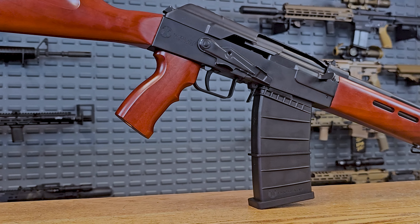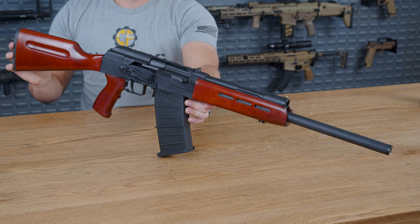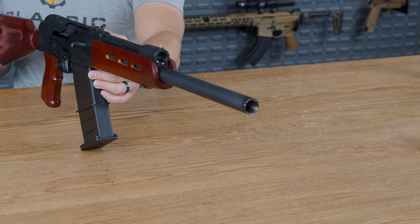Moving on to why you clicked on this video in the first place — the AK-12 from Panzer. It is a very well balanced and surprisingly lightweight shotgun, weighing in at 8.1 pounds.